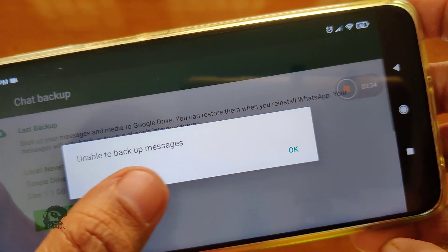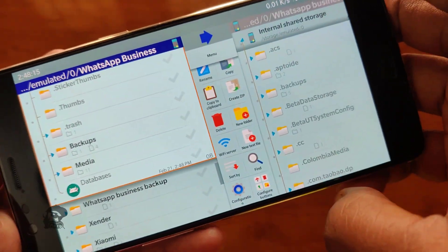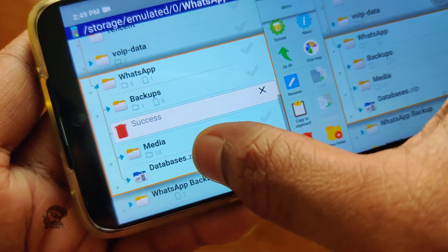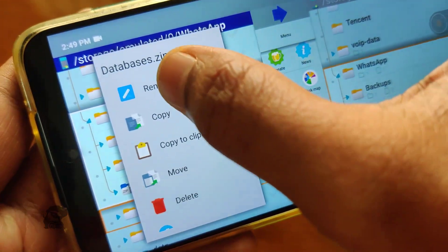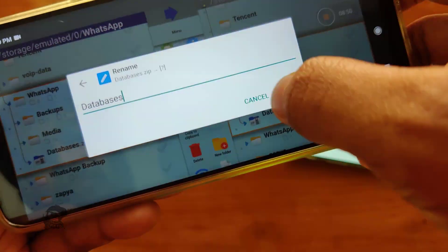You can check it manually. You can do the same for WhatsApp Business. You can also create a zip file named Databases inside the WhatsApp folder and remove its extension from the file name.